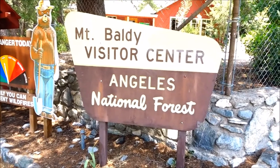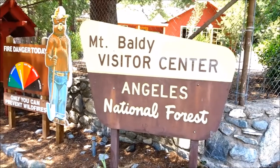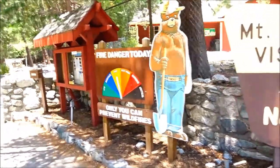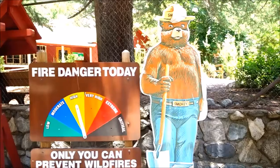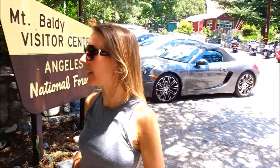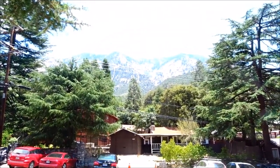We have come to the Mount Baldy Visitor Center. We're gonna check out the trout pools. We've come up today to Mount Baldy. Only you can prevent forest fires. Oh my gosh, it smells like camp. Doesn't it smell good? Welcome to another awesome video. We came up here — it's nice and cool up at Mount Baldy.